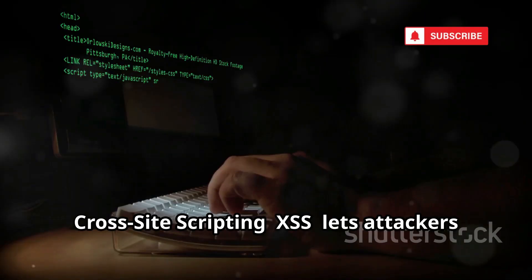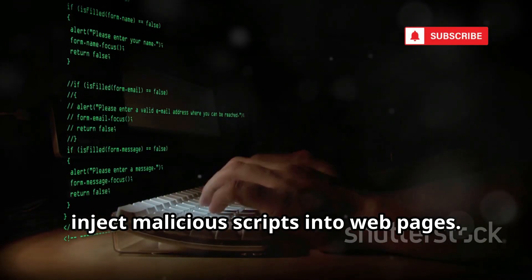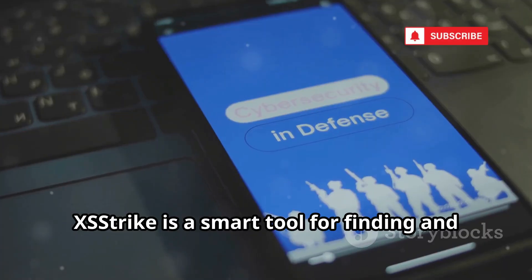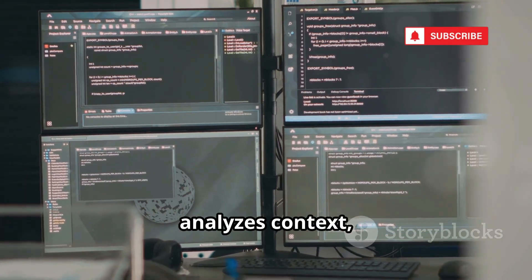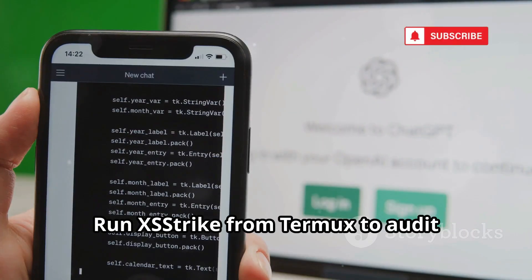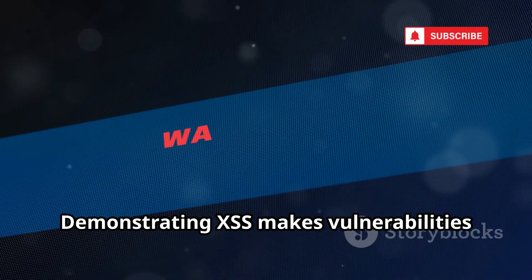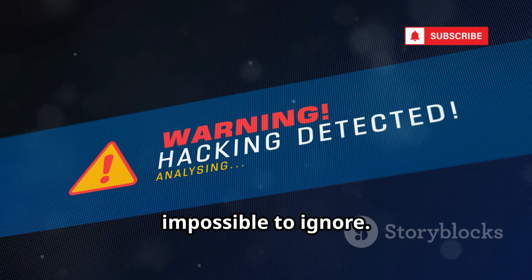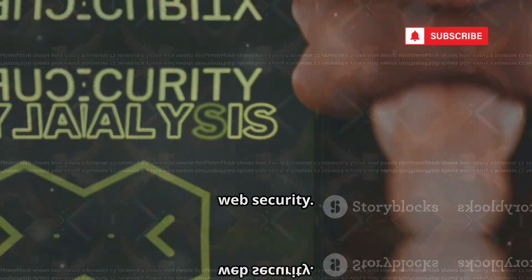Cross-site scripting (XSS) lets attackers inject malicious scripts into web pages. XSStrike is a smart tool for finding and testing XSS vulnerabilities. It crafts clever payloads, analyzes context, and detects flaws others miss. Run XSStrike from Termux to audit websites for dangerous flaws. Demonstrating XSS makes vulnerabilities impossible to ignore. XSStrike is a precision instrument for web security.